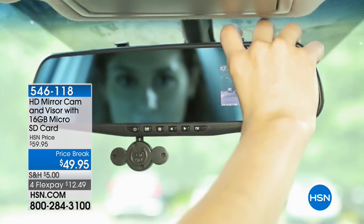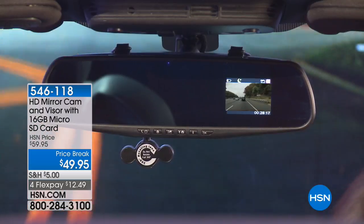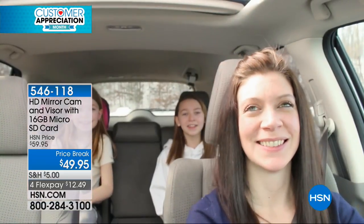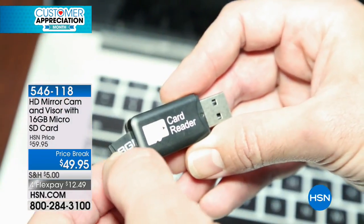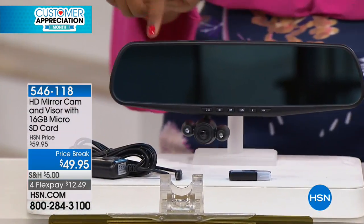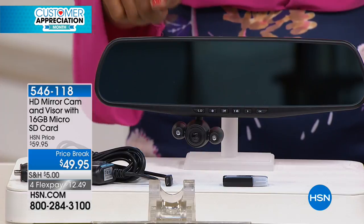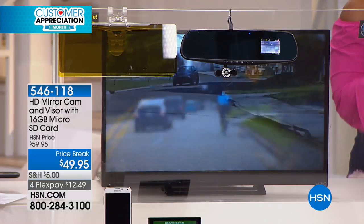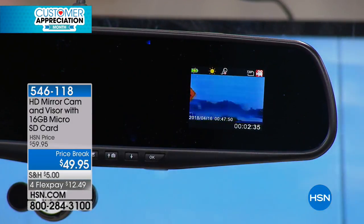Now, you know that dash cam for your car? It's no longer on your dashboard freeing up that space, yet you still get to record video of what's going on outside your car. You can flip that camera around and see inside the car, record it, hear the audio, and save it — but it doesn't take up any room because it's all in your rearview mirror. It just attaches right on top of your current rearview mirror with no tools needed.